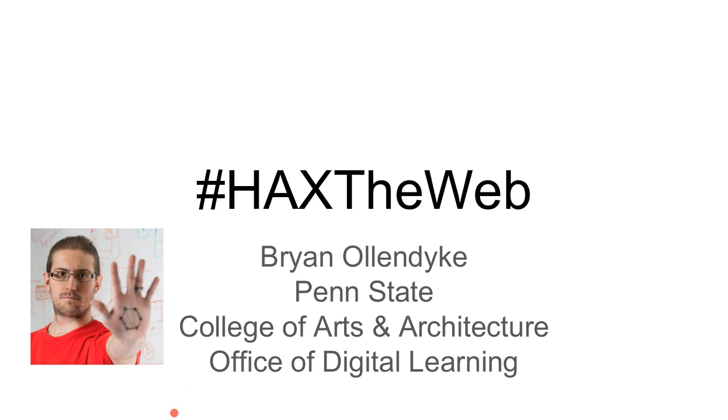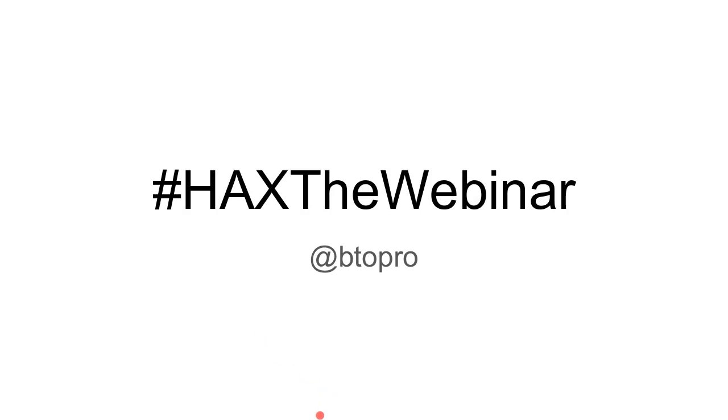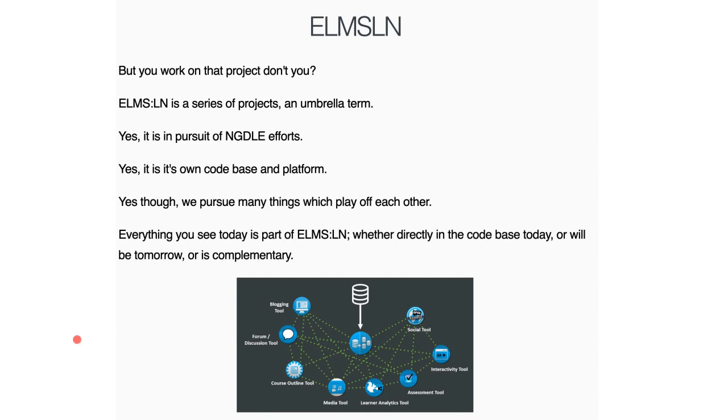Thanks, Ian. Can everybody hear me okay? Let me get my microphone set up here. Thank you. We're good to go. So thank you for attending today. This is a talk about HACS the Web, HACS, and HACS CMS — all things HACS. My name is Brian Ollendyke. As Ian mentioned, I work at Penn State on a project called Elm's Learning Network, which doesn't have the word HACS in it. I work at the College of Arts and Architecture's Office of Digital Learning, building solutions to deliver online courses using new fun things.